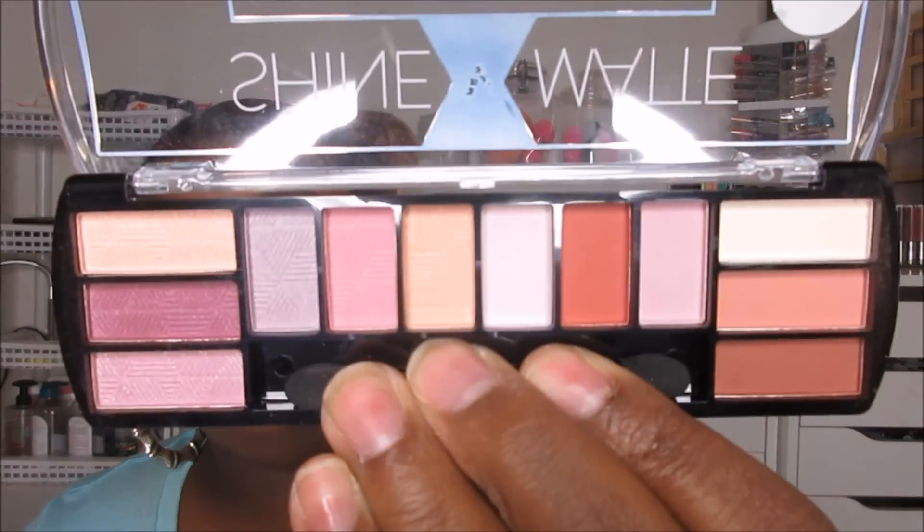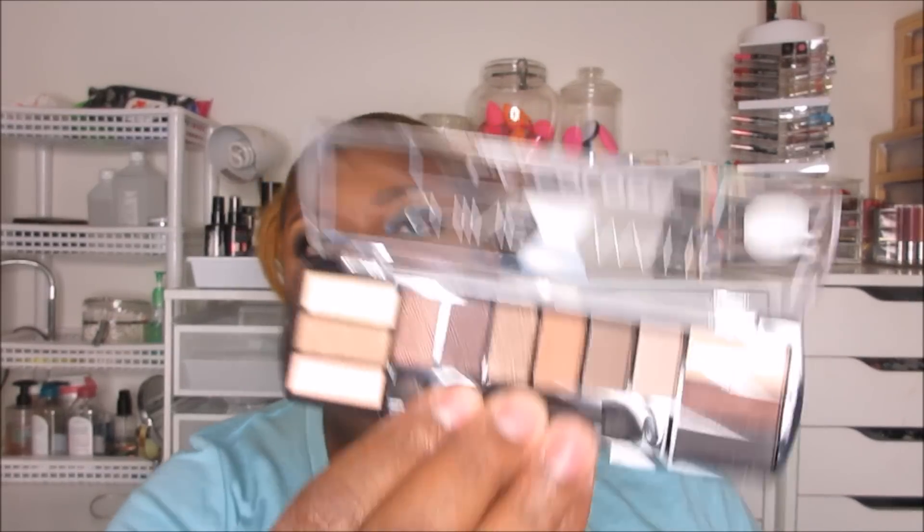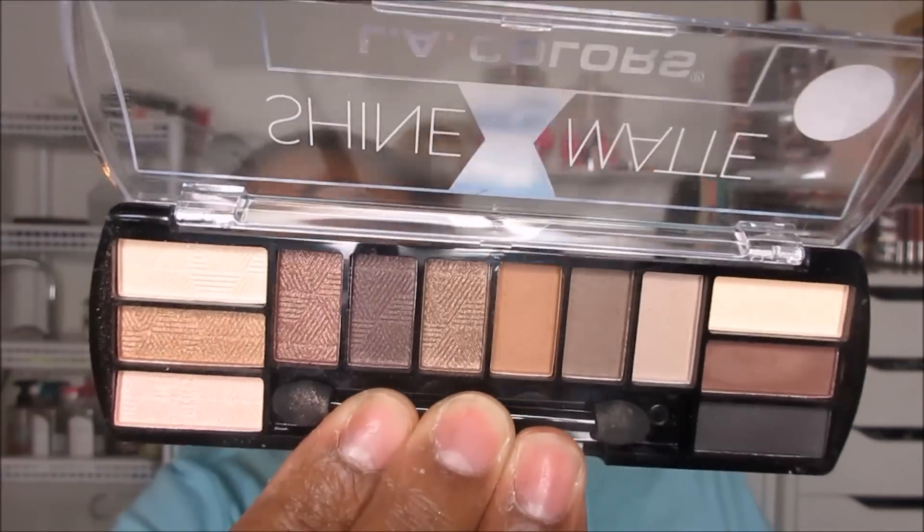I'm a fan of LA Colors shadows. I think these are decent stocking stuffers. The two that I have here — one is called Sweet Romance and the other one is called Close to Nature. I actually like Close to Nature better — the neutral one — a little bit better in regards to pigmentation and color payoff. But this one's actually a little bit boring. If you have someone that would like this, it's $2 and they make a great stocking stuffer.